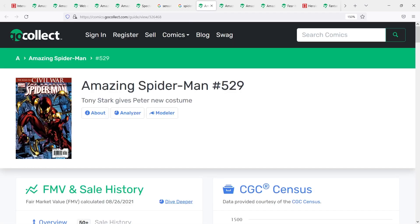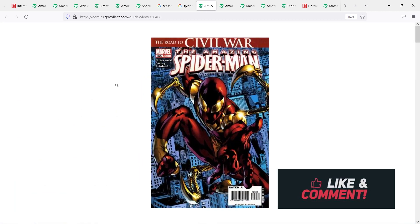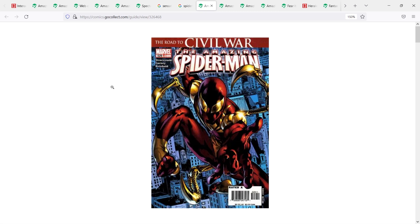This next one is very well known amongst MCU watchers — Amazing Spider-Man number 529, the first appearance of the Iron Spider, made by Tony Stark. We got this version of the suit in the MCU. It came out during the Road to Civil War era, so it's a very cool Spider-Man suit to get your hands on. This one does command a bit more of a premium simply because it was in the MCU. You could find raw copies selling around the $60 range.